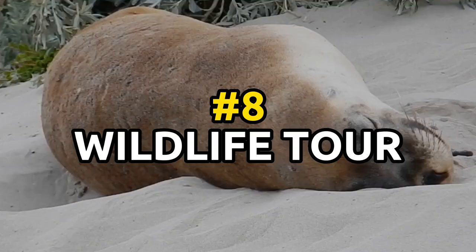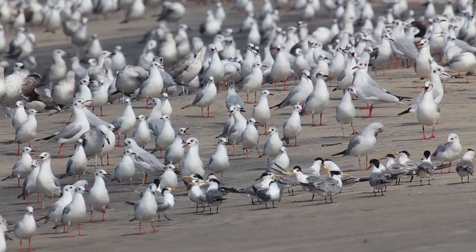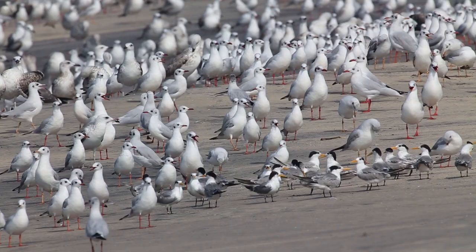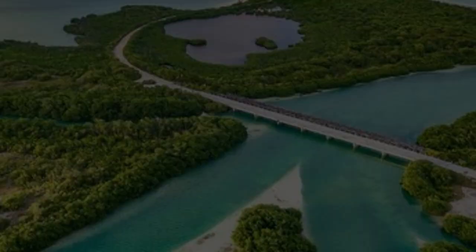Number eight: Go on a wildlife tour. The Yucatan Peninsula is home to an abundance of wildlife, including jaguars, pumas, and many species of birds. Guided tours of the area's nature reserves offer the opportunity to see these animals in their natural habitat. Popular nature reserves in the area include the Sian Ka'an Biosphere Reserve and the Calakmul Biosphere Reserve.